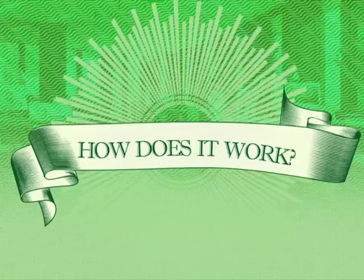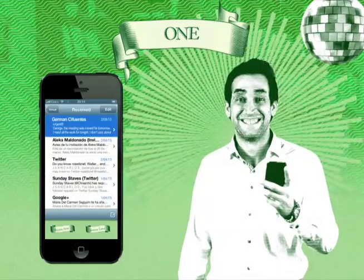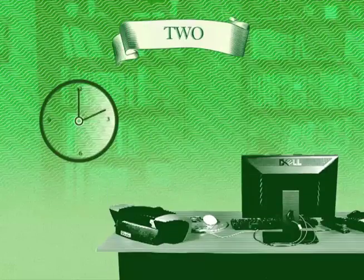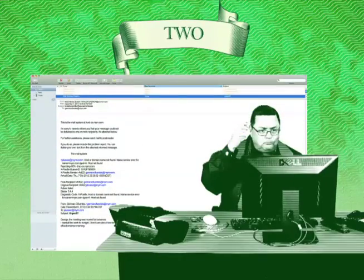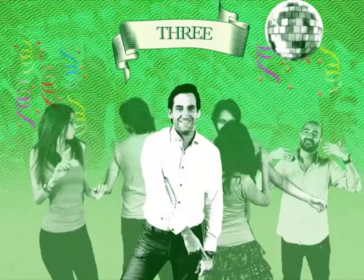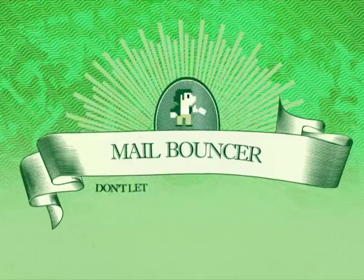How does it work? You open the app and select the email you want to reject. Four hours later, the person who sent the email will get the bounce notification. Enjoy your night out like you've never received that email. Mail Bouncer — don't let an email ruin all the fun.